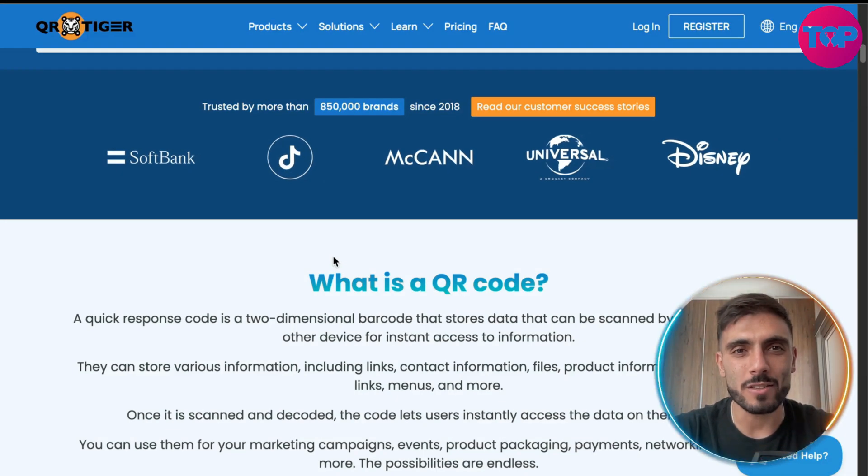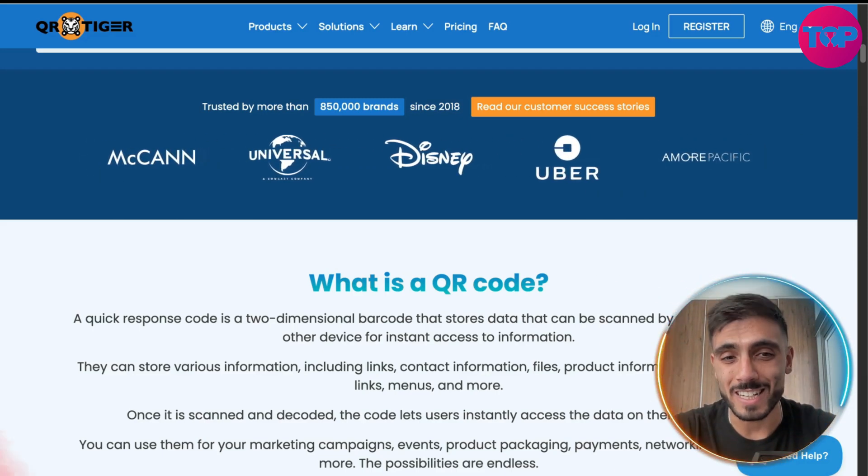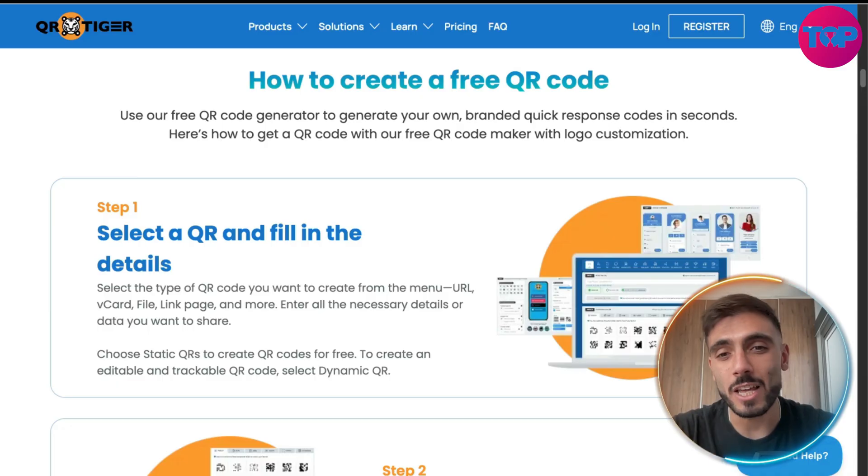QRTiger is trusted by big brands and corporations around the world. They've been trusted by 850,000 brands since 2018. You can edit the destination URL after creation.